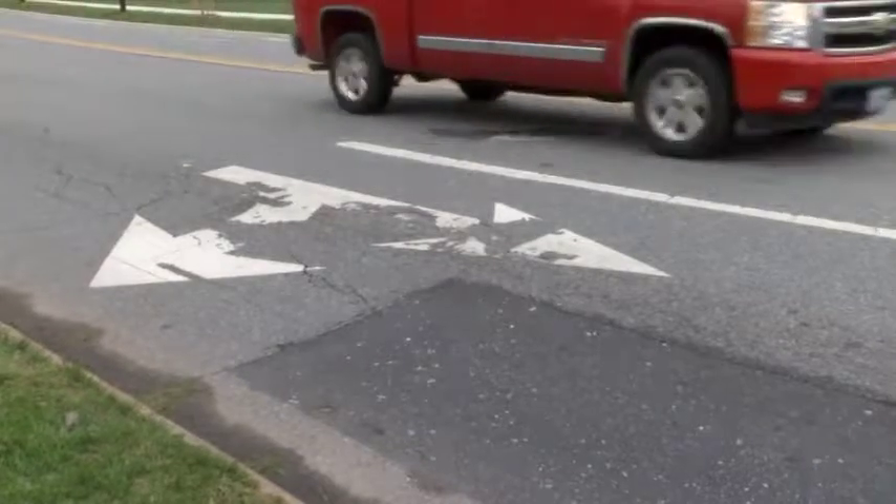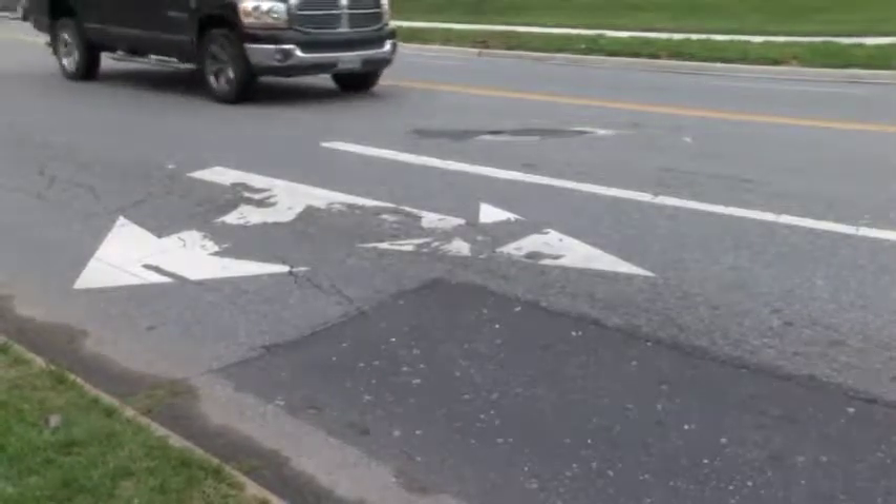You probably know some of the problem areas already. Oh yeah, and this will help back it up. It also lets us do some benchmarking on how we're doing — do we need to push to try and ask for more resources towards paving? And we'll hopefully show that we're making the progress we think we are on getting more of the city streets into those good and very good condition indexes.